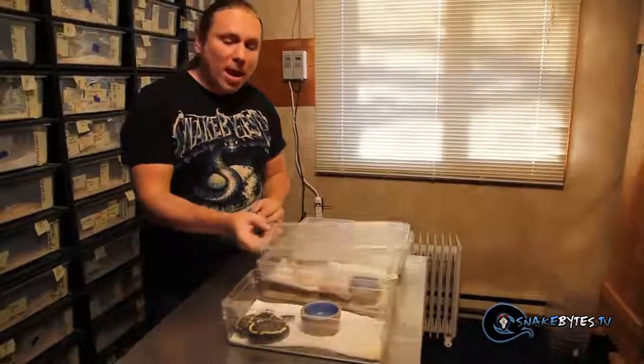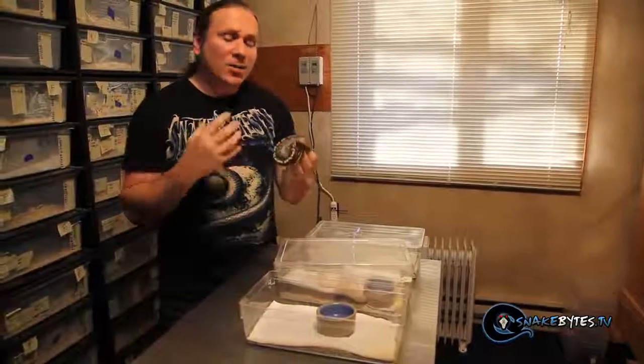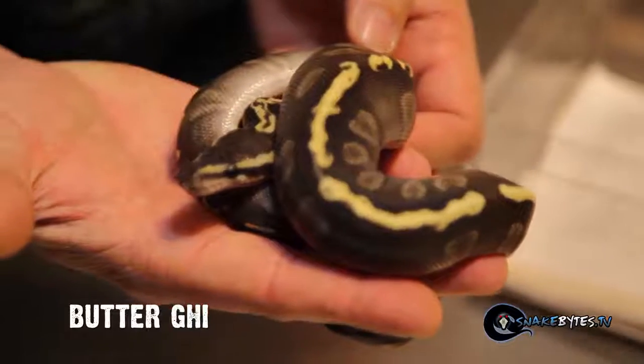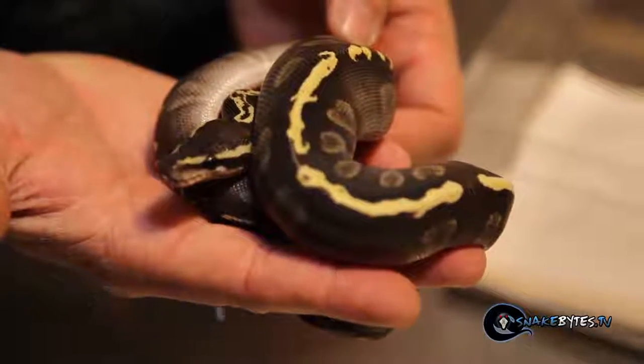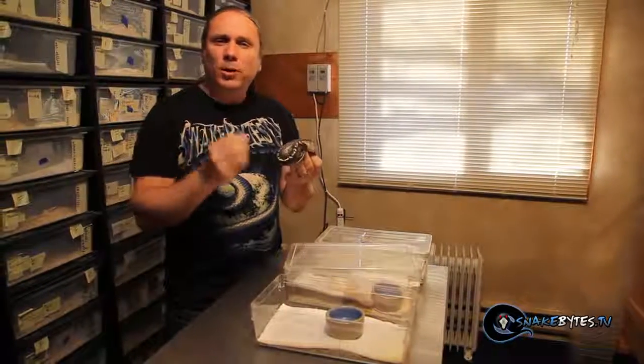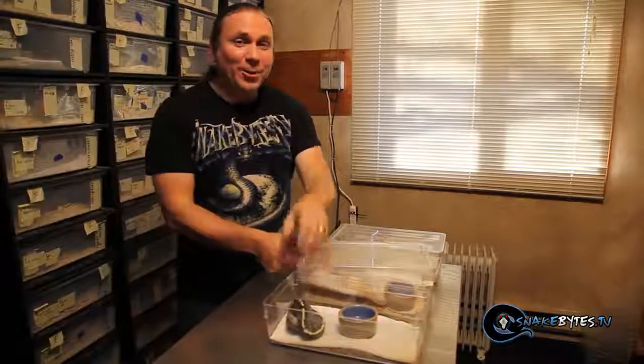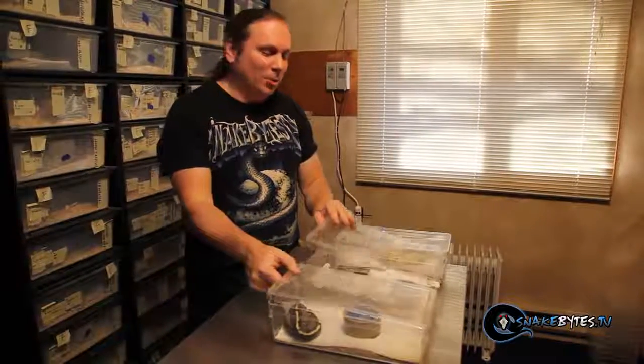Let's take a look at a few baby snakes. I had just recently showed you the Mojave GHI. This animal looks a lot like it, but believe it or not, it's a butter GHI. It's pretty amazing that the butter is so much lighter than the Mojave, yet when you breed it into a GHI, you get an animal that's almost exactly like it. I'm definitely digging that animal as well.